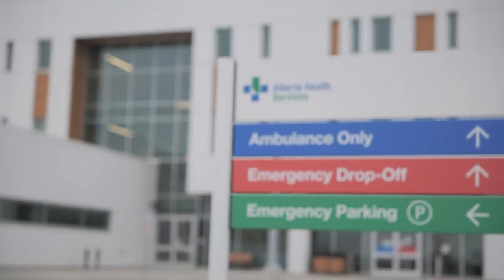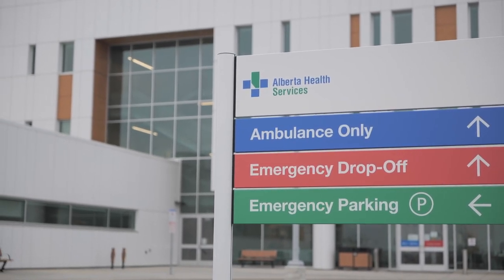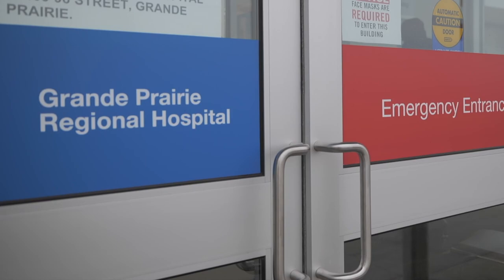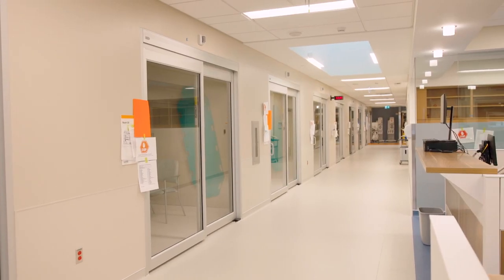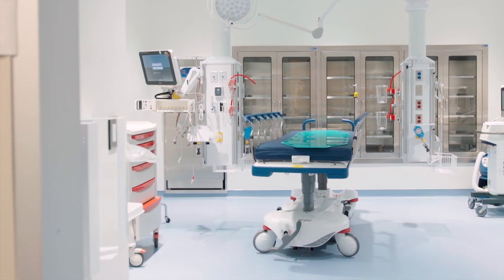The emergency department is located on the south corner of the building. It is the first visible entrance when arriving at the site from 109th Avenue, with surface parking directly north of the entrance. The emergency department features spacious waiting rooms, triage and patient registration areas, enclosed care spaces allowing for greater privacy, and four trauma spaces among other features.